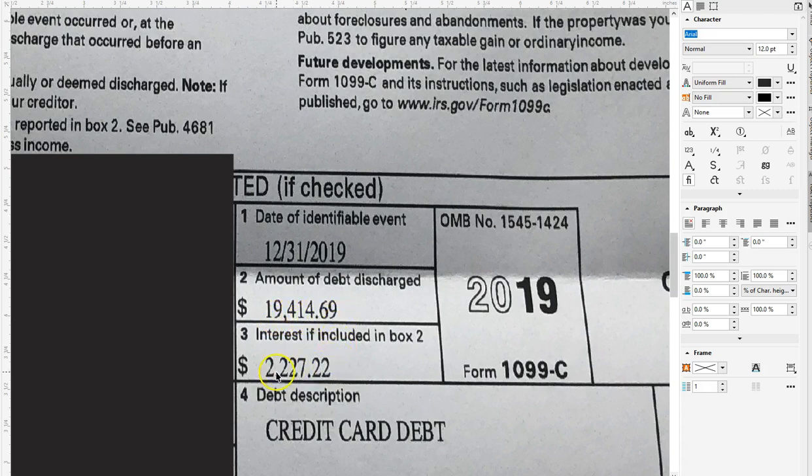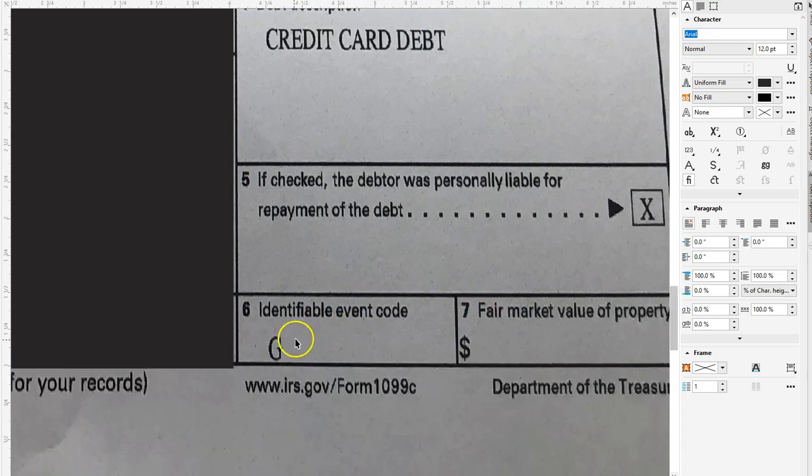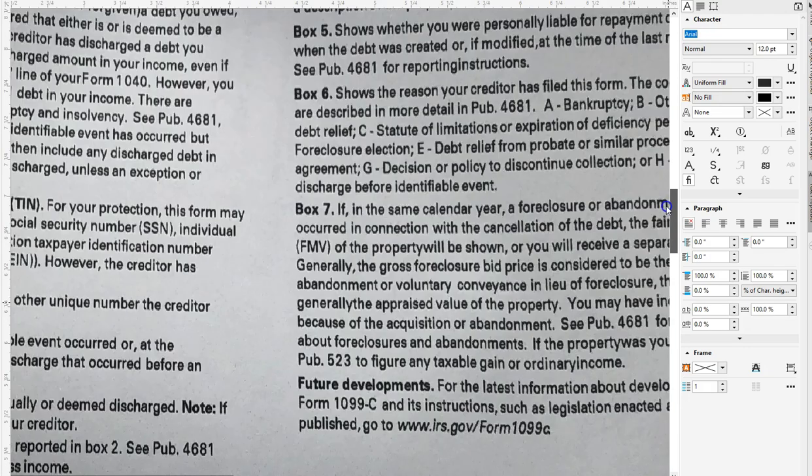Look at this interest rate they threw on top of there — that was probably interest over the period of time they were trying to collect it. Something else I want you to pay attention to is this G right here. You see this identifiable event code G. When you get your forms, pay attention to that, because if they don't put that on there, you don't know what classification they've posted your 1099-C in. It needs to be code G.